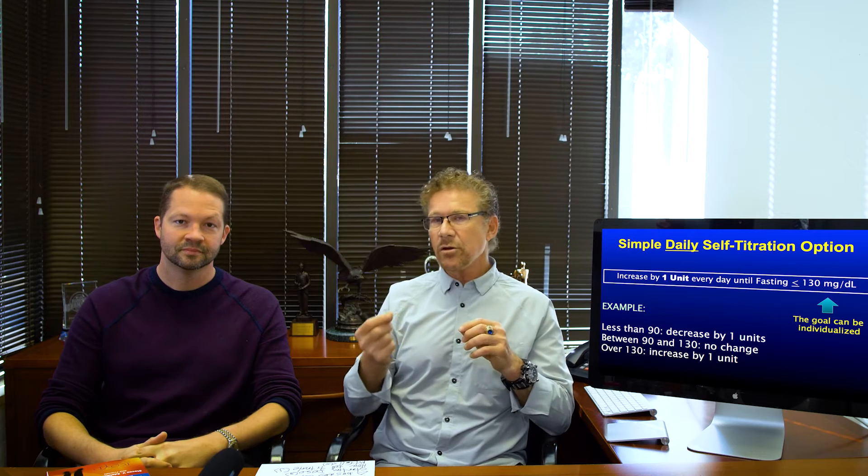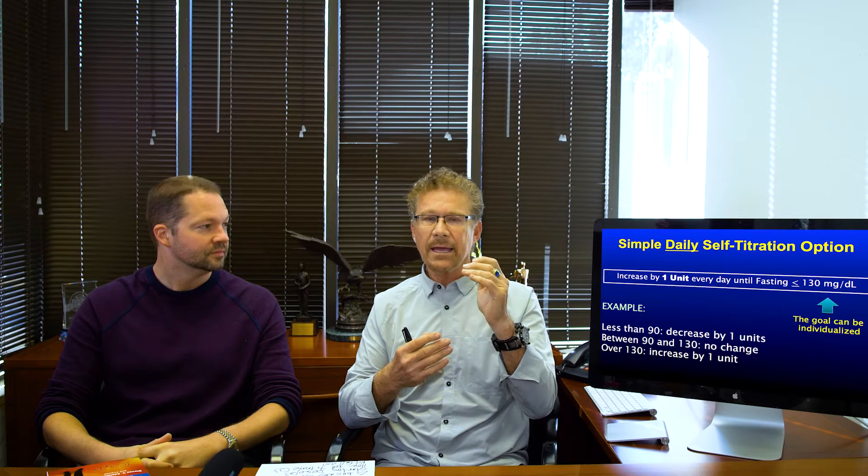Basal insulin is a flat, long-acting insulin, and most caregivers will add it to their patient's regimen if the fasting blood sugars — the blood sugars first thing in the morning — are too high. It's a very good regimen. We call it combination therapy: daytime pills, nighttime basal insulin.